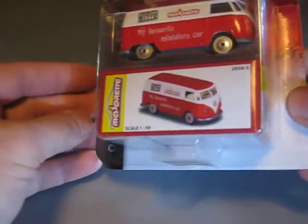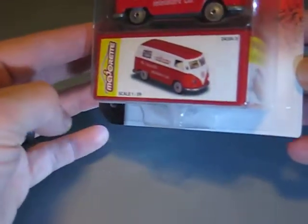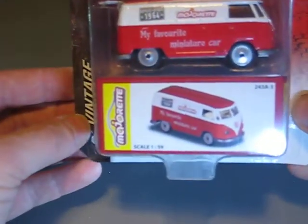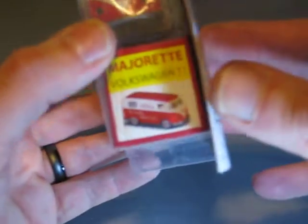So now we come to Majorette. Here I found this VW from the vintage series, with Majorette tampos on the side — my favorite miniature cars. It's the T1 of course, from Majorette.